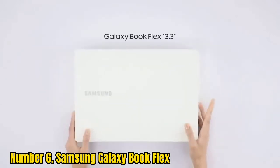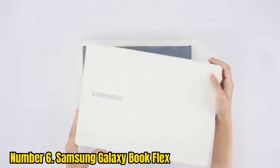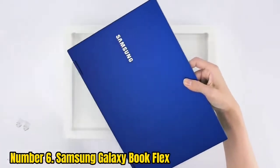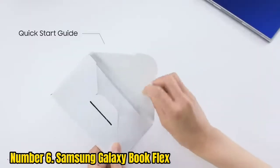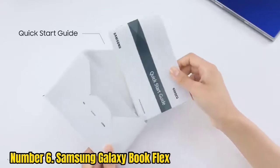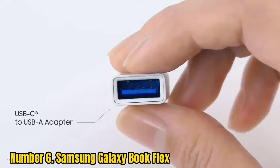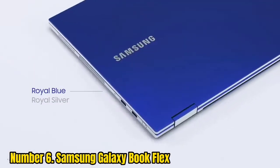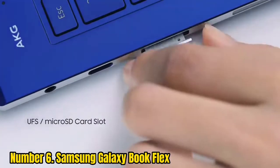Number 6: Samsung Galaxy Book Flex. From its bright 15-inch screen to its strong performance and striking color, the Galaxy Book Flex is a great 2-in-1 laptop. Its nifty Qi charging touchpad offers unique functionality we'd like to see other laptop makers adopt. We also love the Galaxy Book Flex's fantastic endurance and solid performance, but there are some asterisks — specifically, its keyboard takes some getting used to, thanks to a questionably placed fingerprint reader and shallow keys.